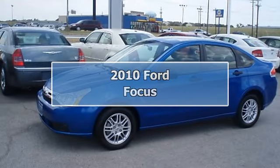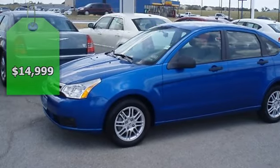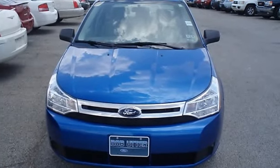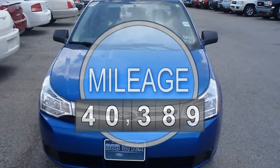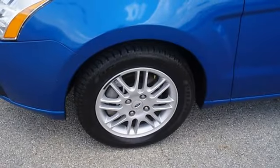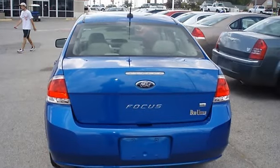Drive on past the gas pump in this 2010 blue flame metallic Ford Focus, tastefully optioned with power windows, power locks, power mirrors, CD and air. Certified pre-owned, almost new tires, the paint has a showroom shine, 100% auto check guaranteed.